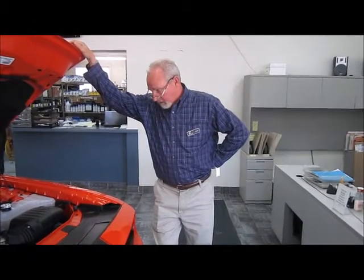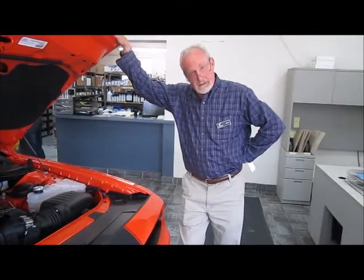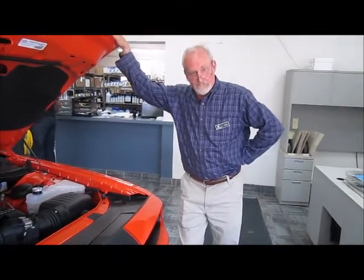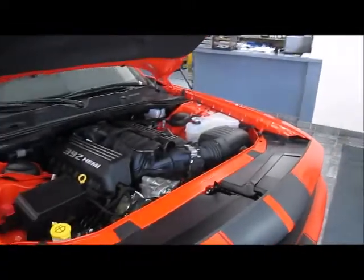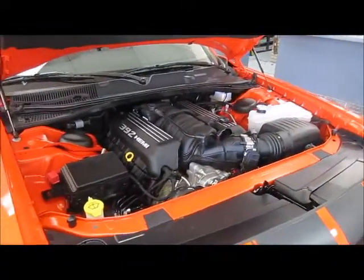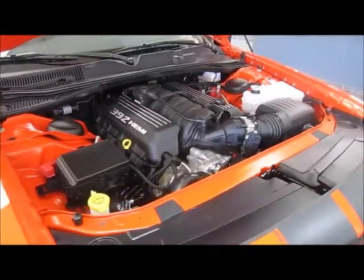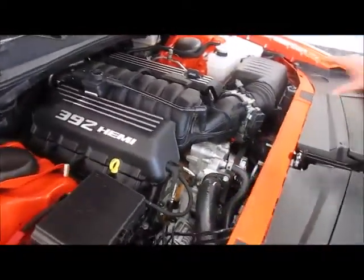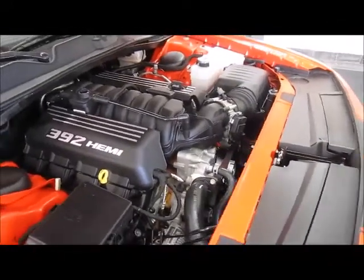We opened up the hood here to look at this 392 cubic inch HEMI engine. In honor of the nostalgic 1970s momentum, this power motor came out. It is a 6.4 liter with 485 horsepower — more than you'll ever need, that's for sure. If you look inside the engine bay, it is kind of retro — you can actually see the motor and it's not covered up with a cowling and all sorts of plastic gizmos.